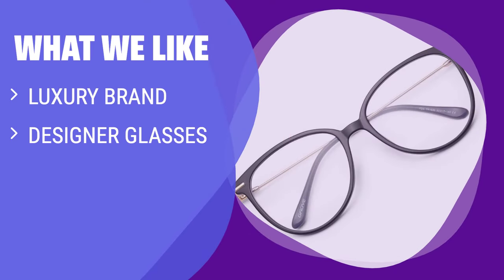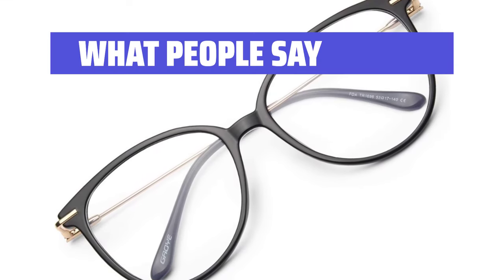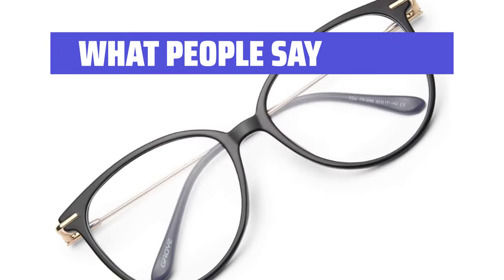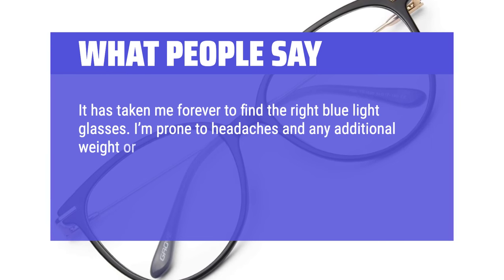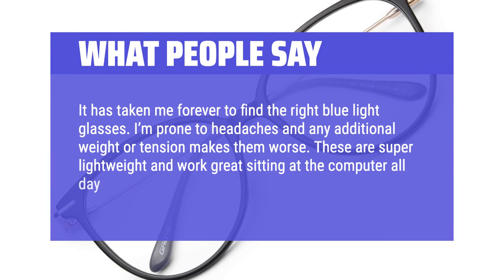What We Like: If you appreciate luxury brands and designer styles, you should consider this. The G.O.Y.E. brand offers a touch of sophistication to your eyewear collection. What People Say: It has taken me forever to find the right blue light glasses. I'm prone to headaches and any additional weight or tension makes them worse. These are super lightweight and work great sitting at the computer all day. Super happy with this purchase.